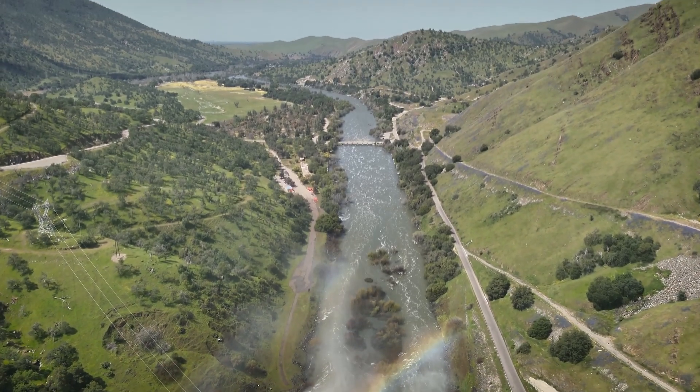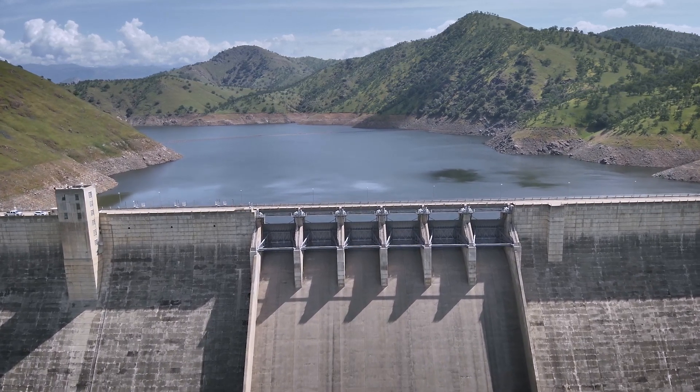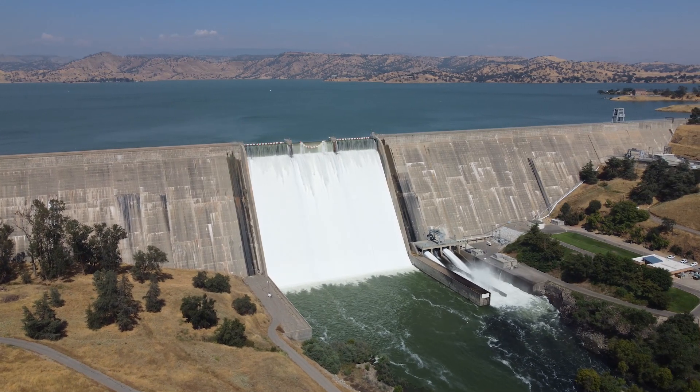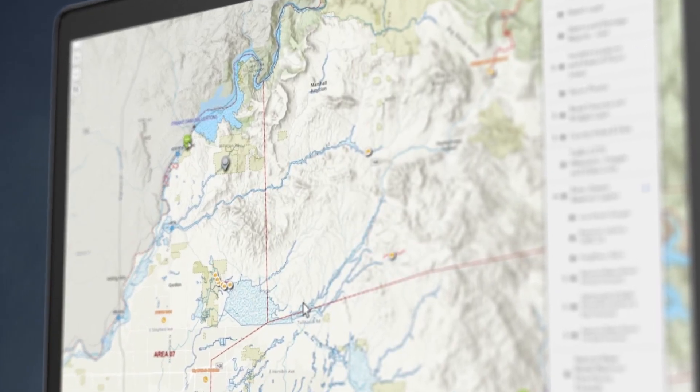Our rivers were being tested, our dams were filled up to the top, and everyone was very concerned with the storms coming in. So we brought in live data. Public Works installed sensors on many locations to get data on river flow and stream flow for our canal system. Then you can see the flow dynamically.